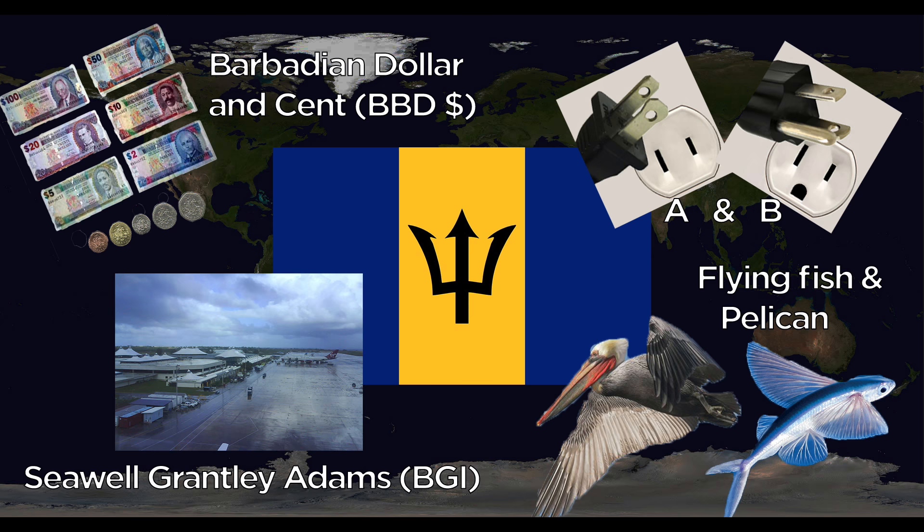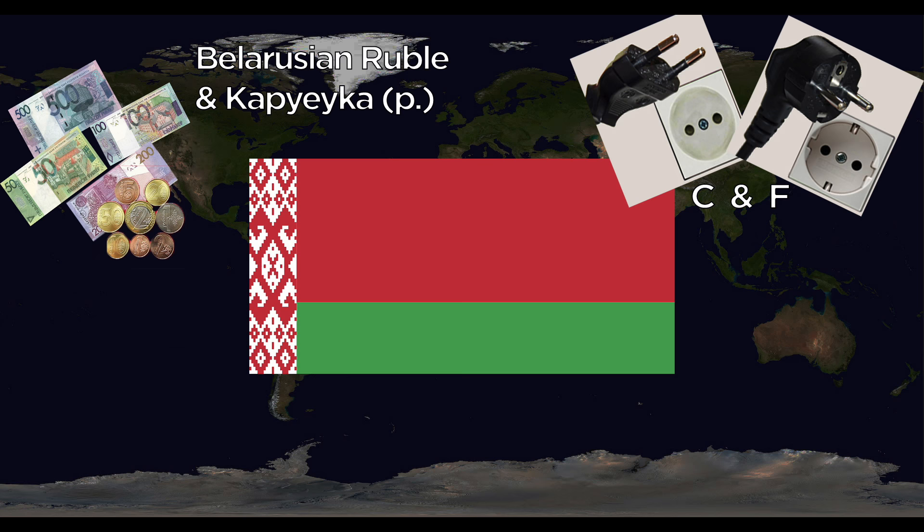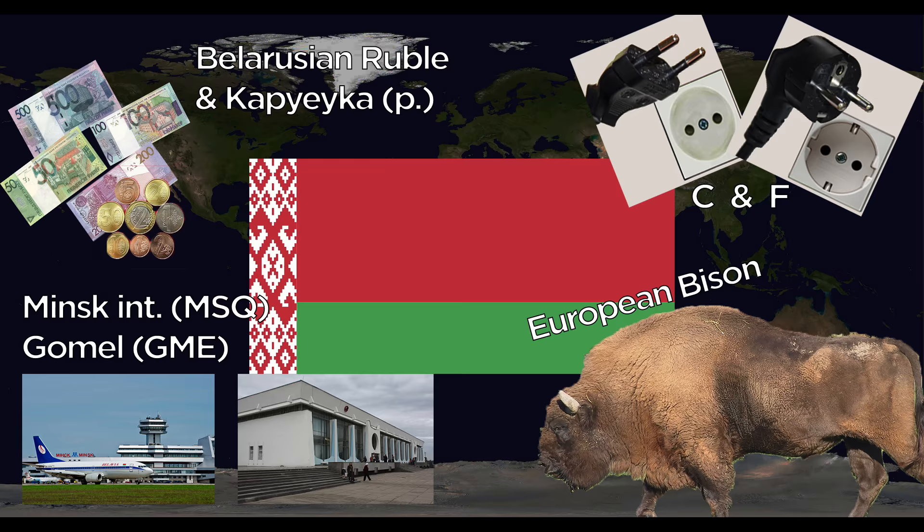Belarus uses the Ruble and the Kopek. They use the C and F outlets. Major airports are Minsk International and Gomel International. The national animal is the European Bison.